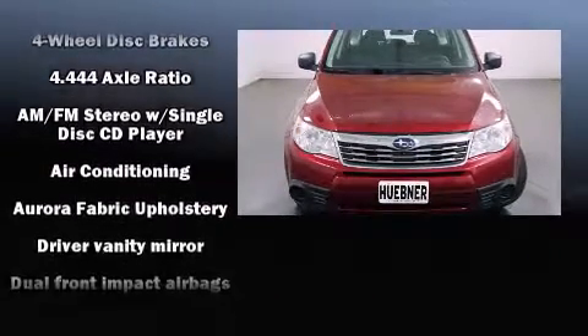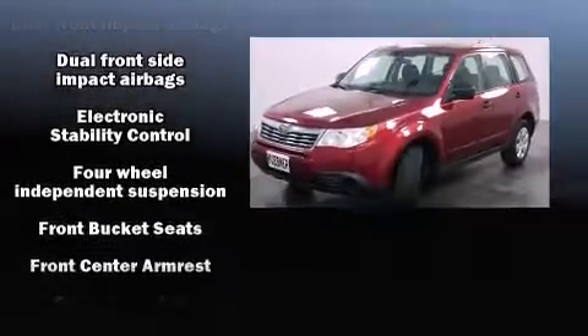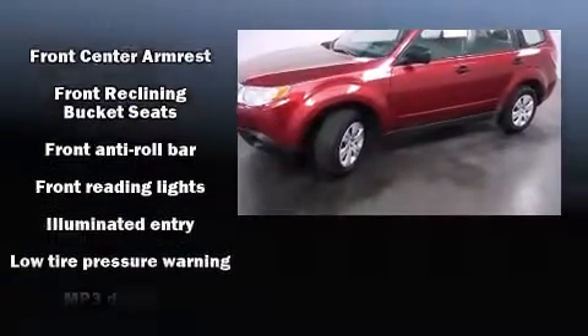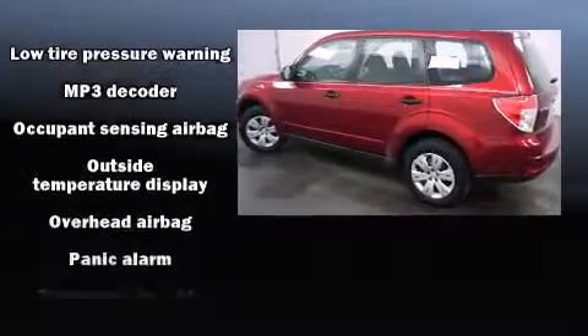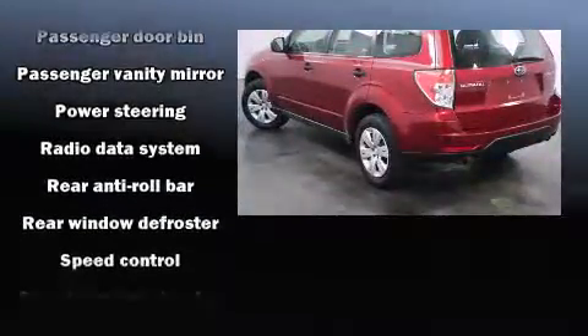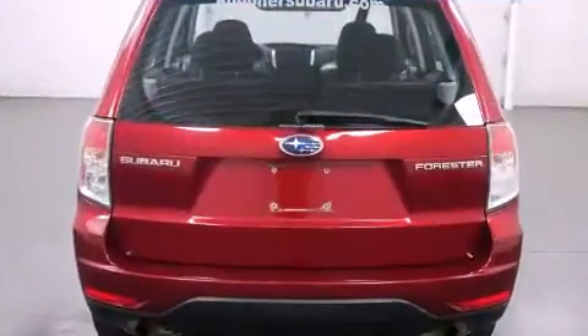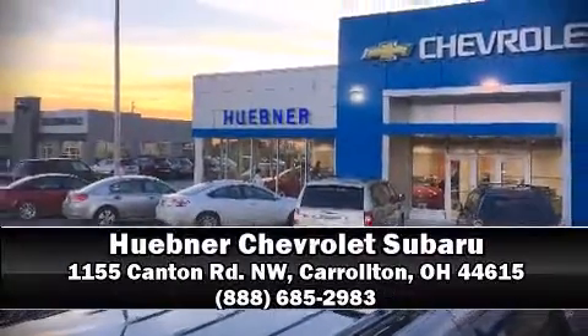Subaru also prioritized safety and security with features such as dual front impact airbags with occupant sensing, front and side impact airbags, traction control, anti-whiplash front head restraints, a security system, and four-wheel disc brakes with ABS. Brake assist technology provides extra pressure when applying the brakes.